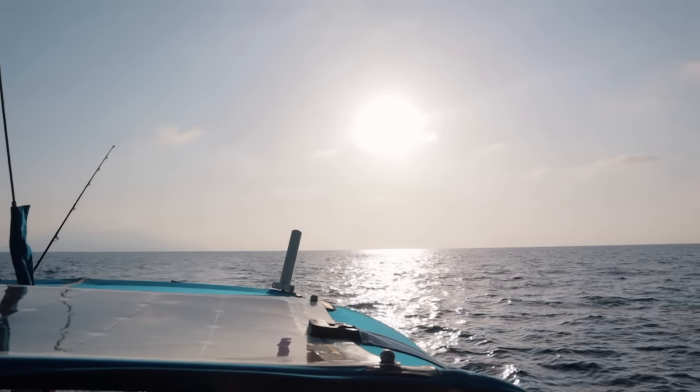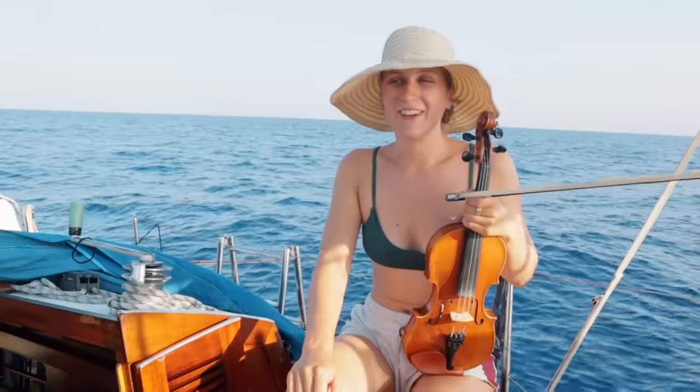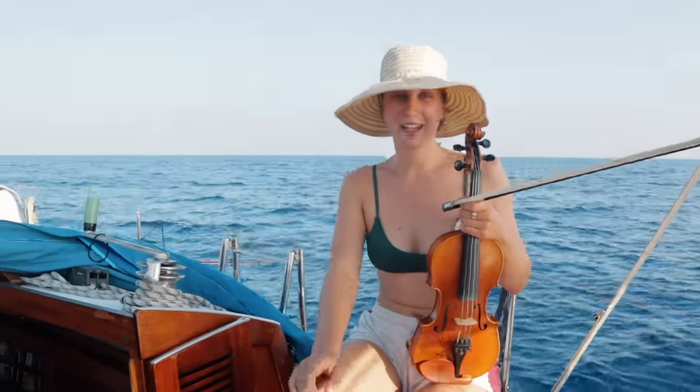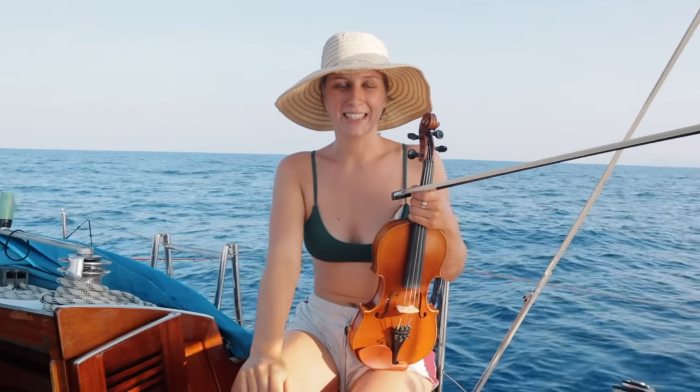To celebrate a bit, I grabbed my fiddle and played a few happy-sounding tunes. If you've been following the channel for a while, you might have already heard of Oliver Shore, because a lot of the tunes that I play are by him. This one's no exception.